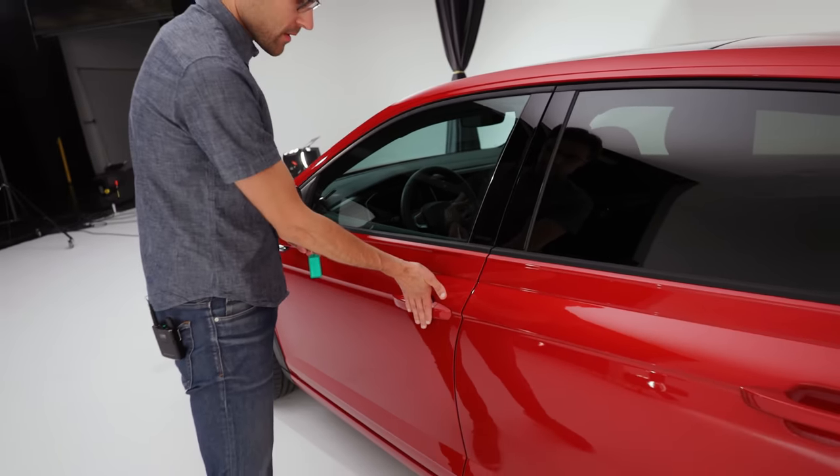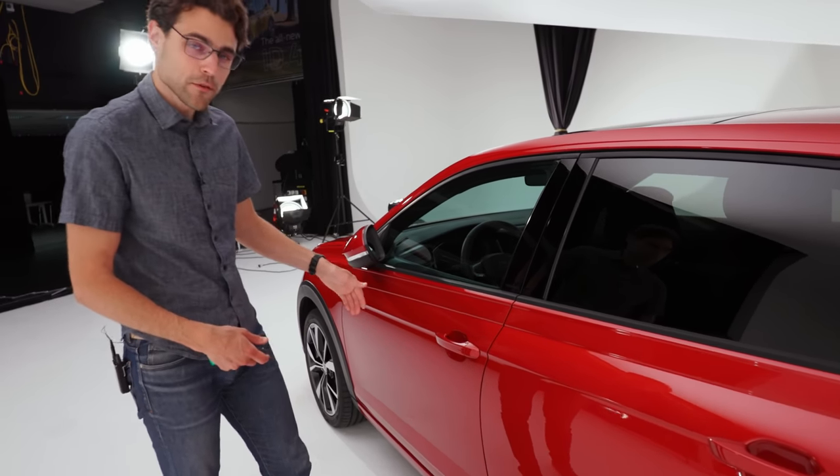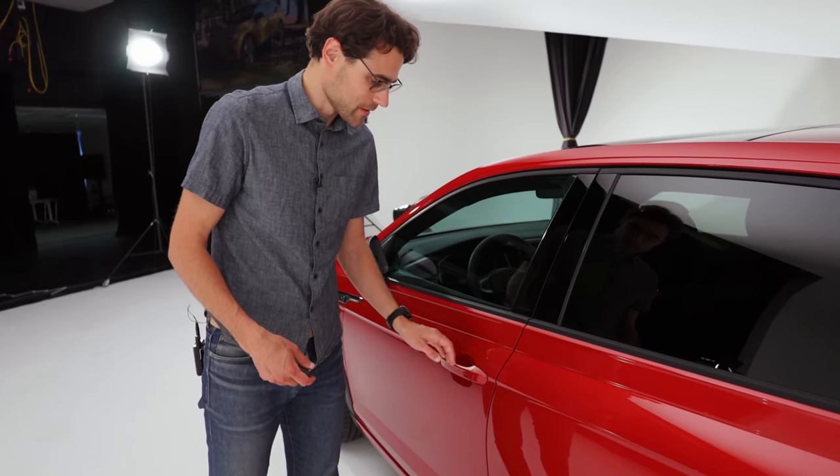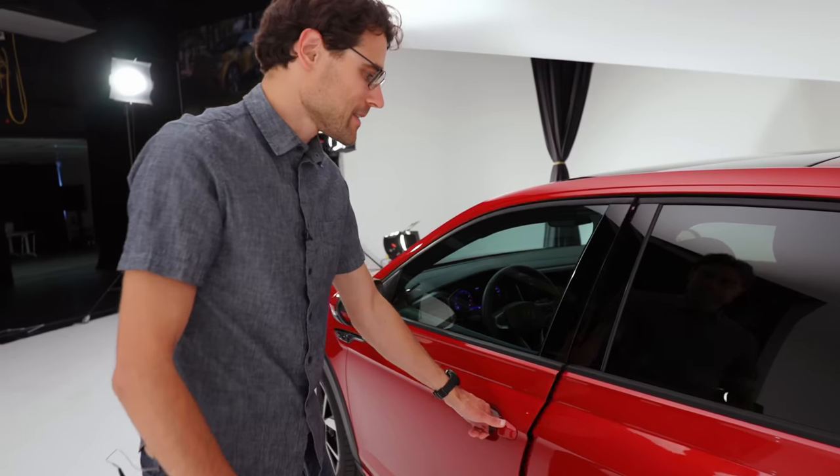There's also keyless entry here — just hold your hand on the outside to close it. In the high trim we also have the automatically folding mirrors — hold on the inside, and then the door-closing sound. Very solid. I like that.